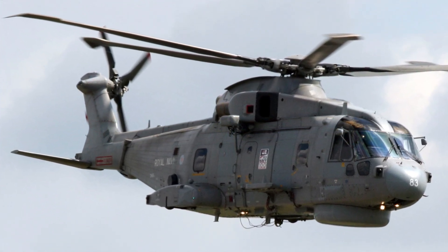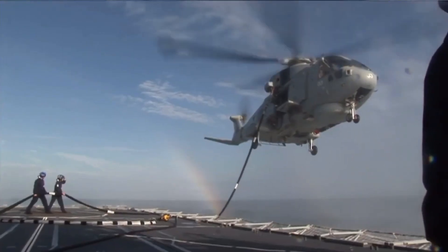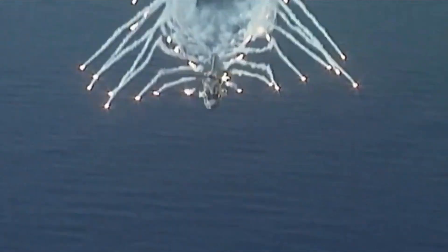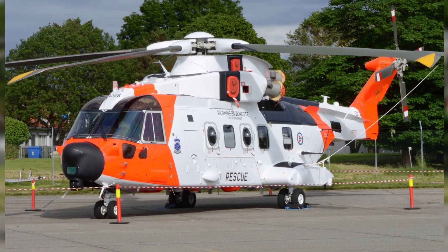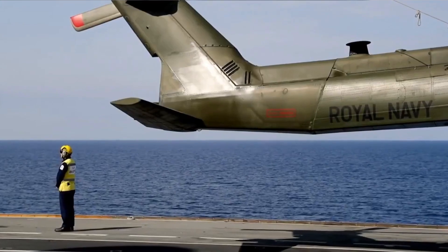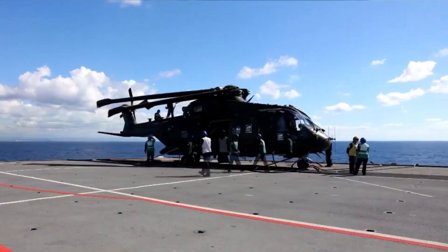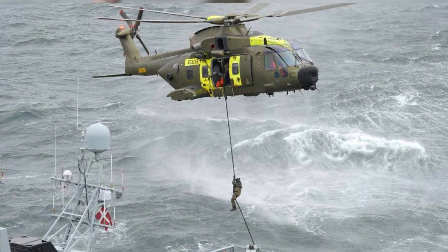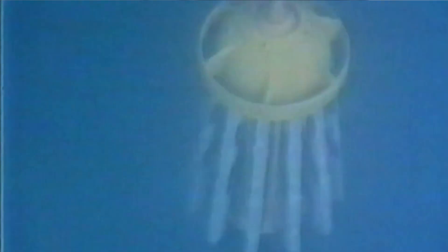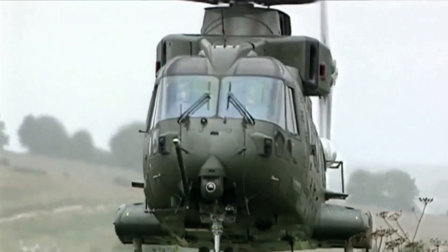The aircraft had previously been designated EH101 until 2007. The name originated from the Anglo-Italian joint venture European Helicopter Industries; due to a transcription error, EH01 became EH101. The present name was given when Westland Helicopters and Agusta amalgamated to create AgustaWestland in 2000. Since entering service in 1999, the AW101 has supplanted models including the Sikorsky Sea King in tasks like medium transport, anti-submarine warfare, search and rescue, and ship-based utility operations.